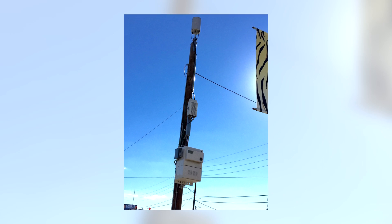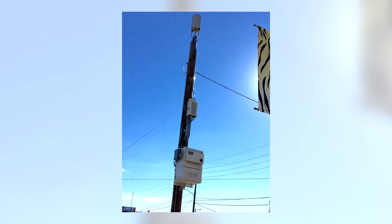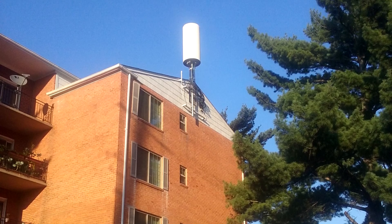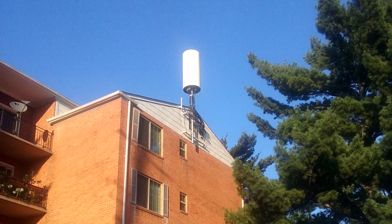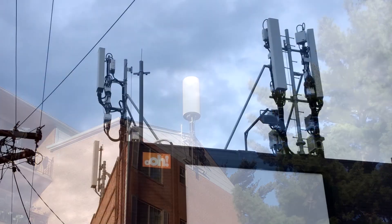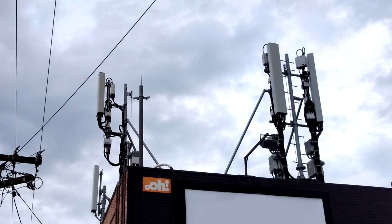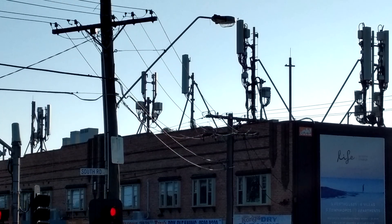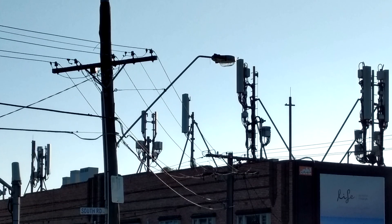Eric from Pennsylvania sent in this photo of a small cell antenna on top of a utility pole. Dave from Maryland sent in a photo of a similar but much larger antenna on a residential apartment building. Daniel from Australia sent in a photo of something that's become very popular — an array of cellular network antennas along the parapet of a commercial building.